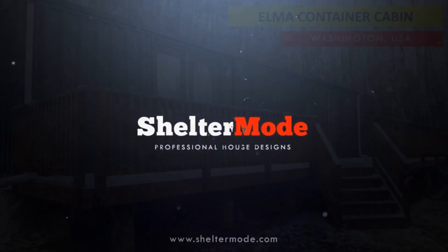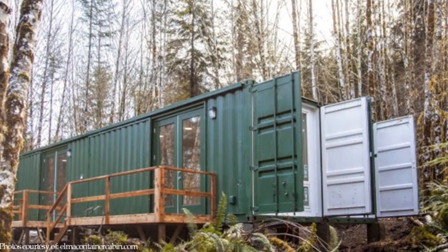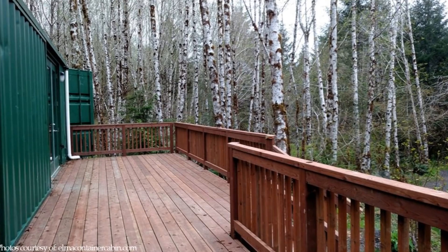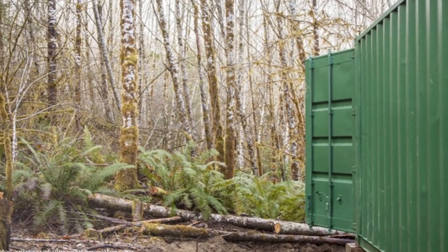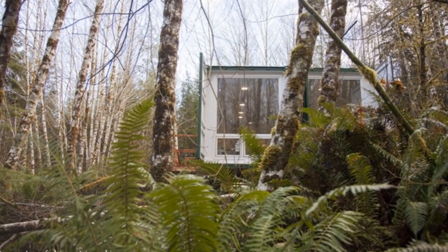Welcome to the Elmer Container Cabin. The Elmer is a cozy two-bedroom rental built with two 40-foot shipping containers, sitting on nine acres of forest with a stream, a pond, nature trails, and a fire pit.